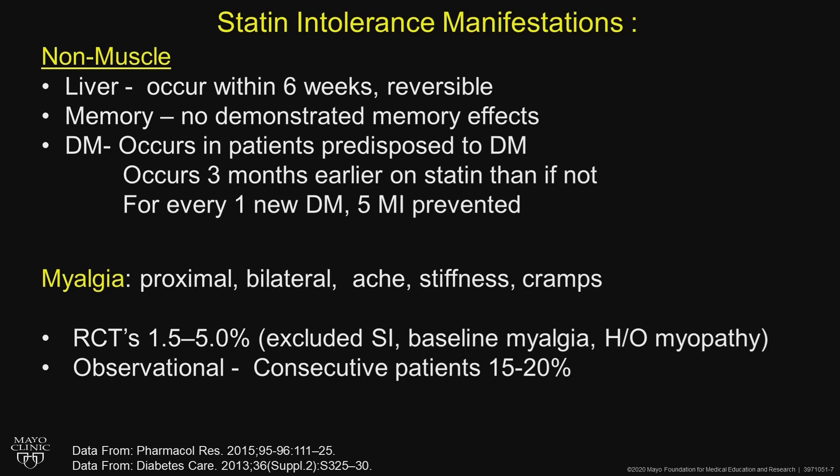Baseline myalgia was excluded, as was a history of myopathy in the patient or family. In observational consecutive patients, anywhere from 15 to 20 percent seem to have statin intolerance.